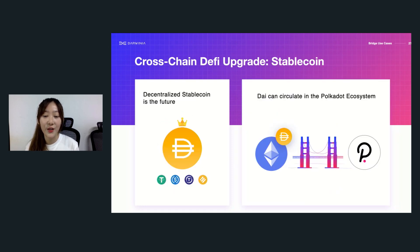Stablecoin is another critical use case of cross-chain bridges. Currently most stablecoins like USDT basically issue different versions on different chains. But I would say decentralized stablecoins like DAI should be the future of stablecoins. DAI generation heavily relies on Ethereum ecosystem assets, and within a short time it's unlikely to directly issue a Polkadot version of DAI. So DAI should play an indispensable role in the Polkadot DeFi system given its large user adoption, and cross-chain bridges will play a critical role in bringing DAI from Ethereum to the Polkadot ecosystem.